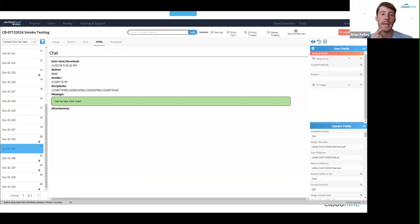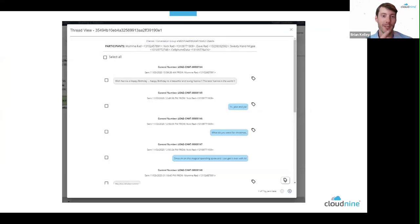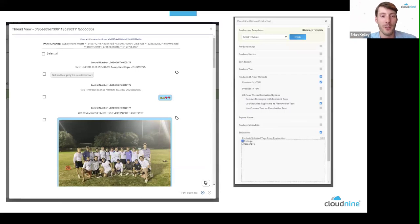Cloud9 embeds attachments, videos, photos, and other objects within the viewer so you can access and view those pictures and videos. From a defensibility standpoint, since attachments need to be standalone records in e-discovery, a record per attachment is generated so you can produce that defensively to meet all protocols. Cloud9 also generates a dynamic 24-hour thread view — only displaying messages currently available in the system. If you collect Rick's phone and he's missing some messages, but Brian's phone has those messages, this dynamic view lets you see all custodians' data sources together — exactly what was needed in the case where 100 devices had to be collected to rebuild one person's conversation.